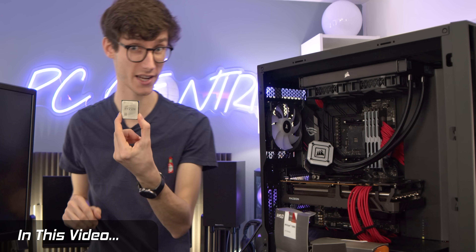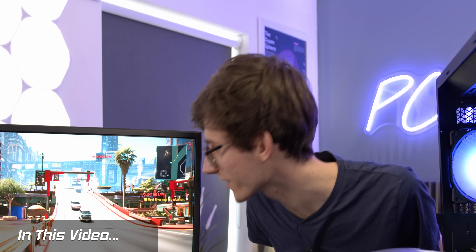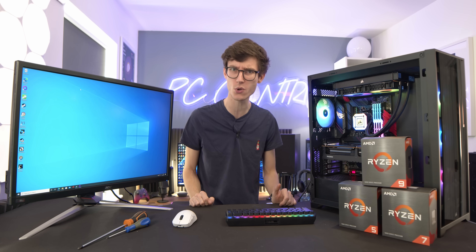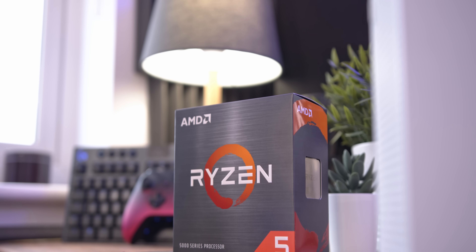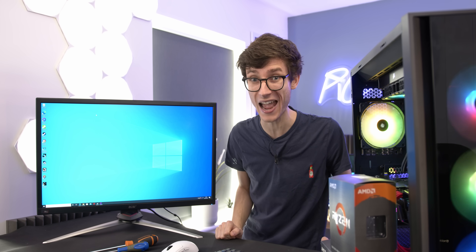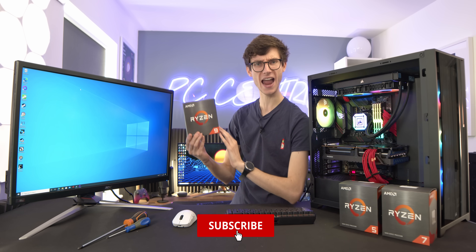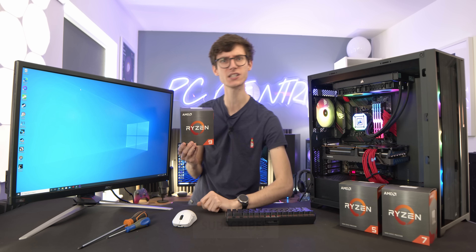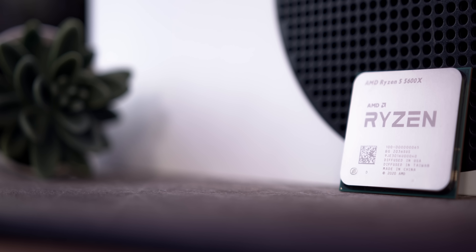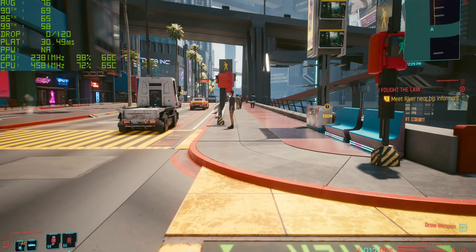Brand new Ryzen 7 5800X. Have you ever heard of a gaming PC? What about a CPU — a processor? The question you're probably asking yourself is what sort of processor do I need, and more importantly, how many cores is going to give me the best experience? In this video, we're putting it to the test. We have a selection of the latest 5000 series Ryzen CPUs and we're going to be testing 4, 6, 8, and 12 core CPUs to give you the definitive answer on which one you should go for and what the performance difference is in game.